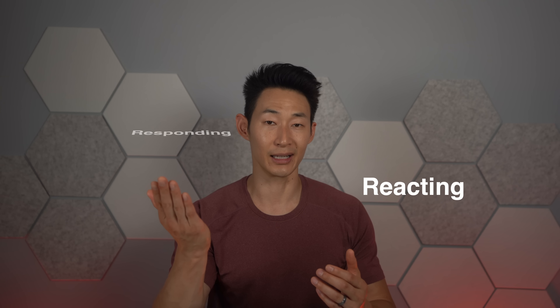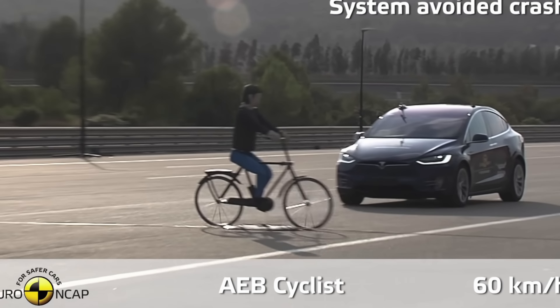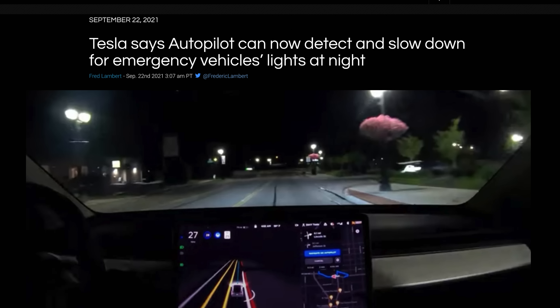One thing a lot of people need to understand with full self-driving cars is the difference between reacting and responding. Reacting is when the Tesla brakes hard because it sees a pedestrian in the way. Responding, however, is when it sees a bicyclist in the same lane and slightly moves away to avoid hitting them, or sees emergency lights on the road and slows down automatically as a safety precaution. This is what Tesla is doing so well with their full self-driving.